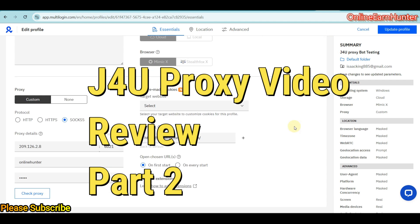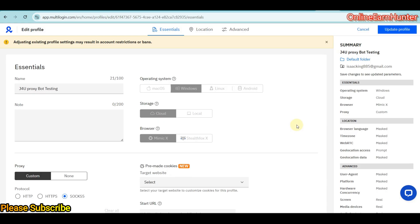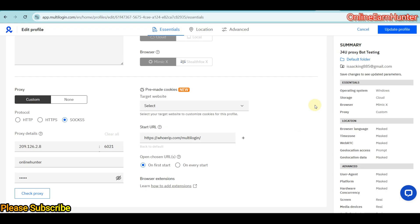Hi guys, this is part two of the previous video. After I got problems completing surveys using Bit Browser, I tried changing my browser from Bit Browser to MultiLogin to see whether there will be a difference.